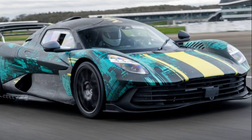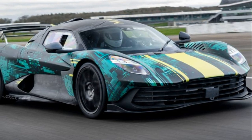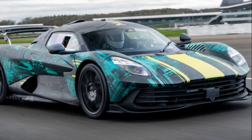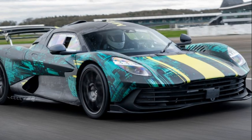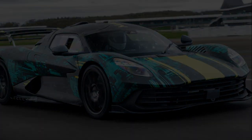Aston Martin claims a rapid 0-62 mph acceleration in 2.5 seconds and a top speed of 217 mph. Handling the Valhalla's power delivery is an 8-speed DCT gearbox, along with an electronic limited-slip differential on the rear axle.